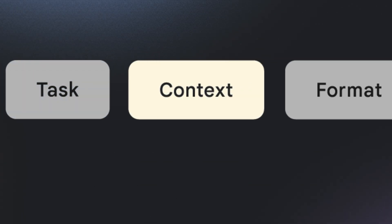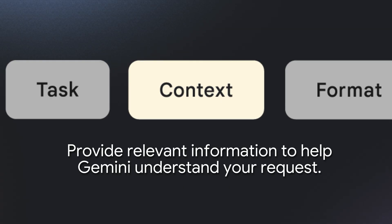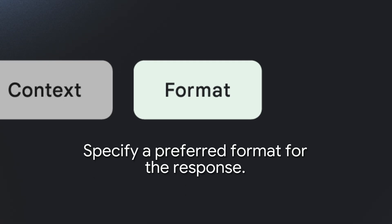Number three: context — provide relevant information to help Gemini understand your request. Number four: if you have a desired output, let Gemini know. For example, you might want a bulleted list, an executive summary, or even add emojis to keep it light.